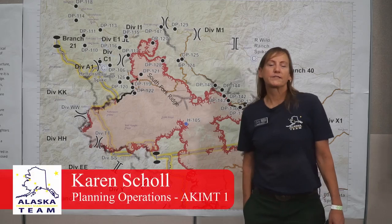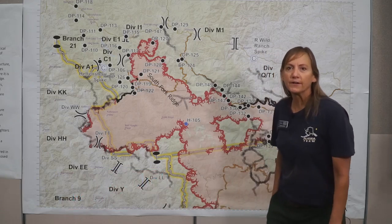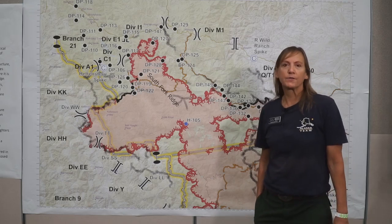Good morning. Karen Scholl with the Alaska Incident Management Team. I'm one of the Operations Section Chiefs working here on the August North Complex.